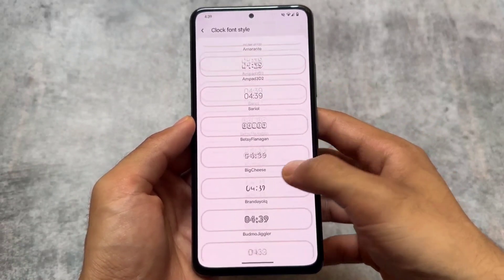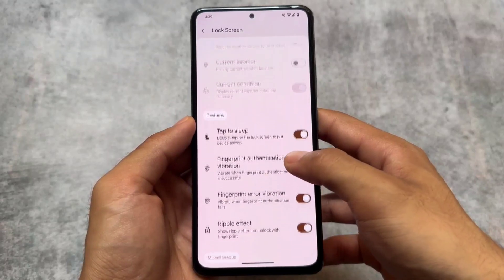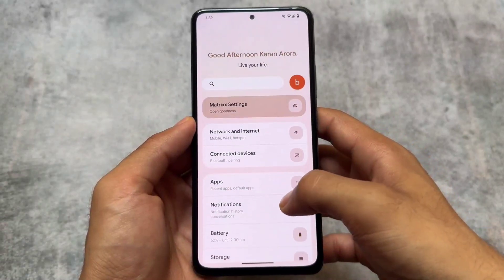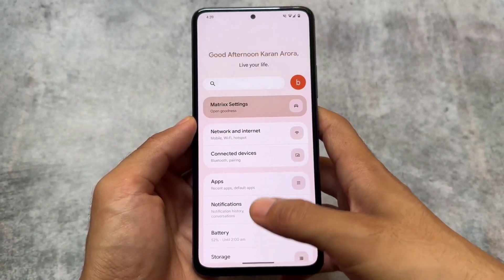Those were the things I wanted to let you know. If you want to install this custom ROM on your device, the link is already available in the description. If you want to know more about it, check out the comments, and we'll see you in the next one — take care.